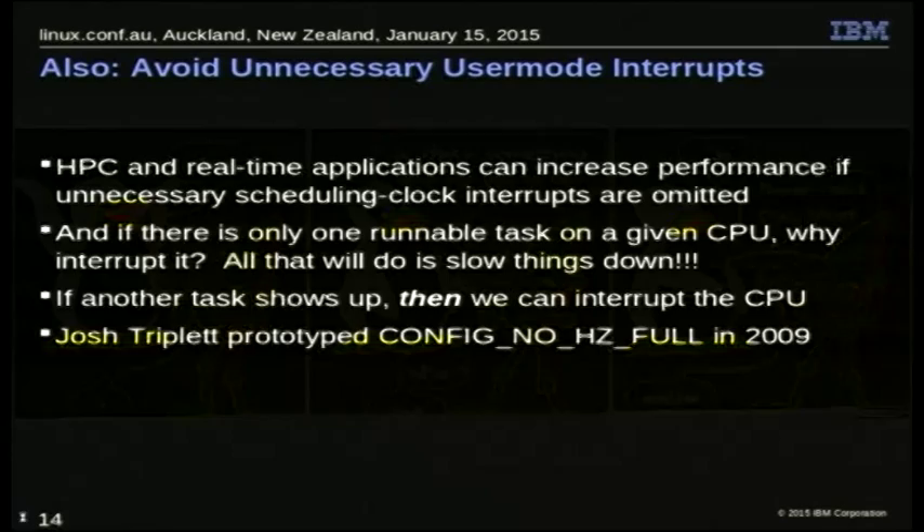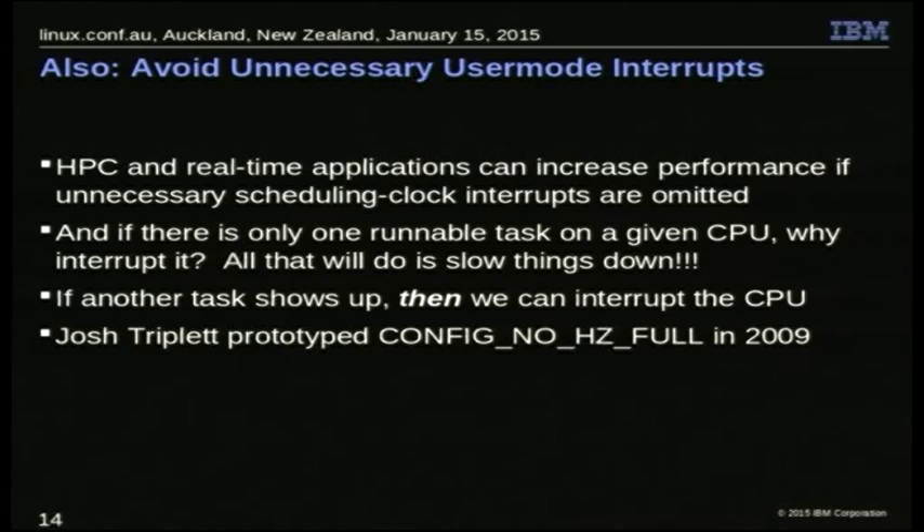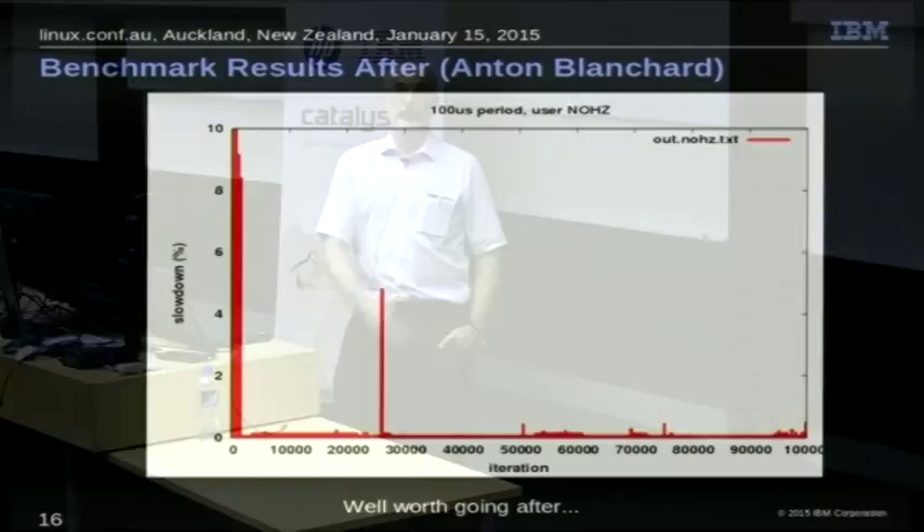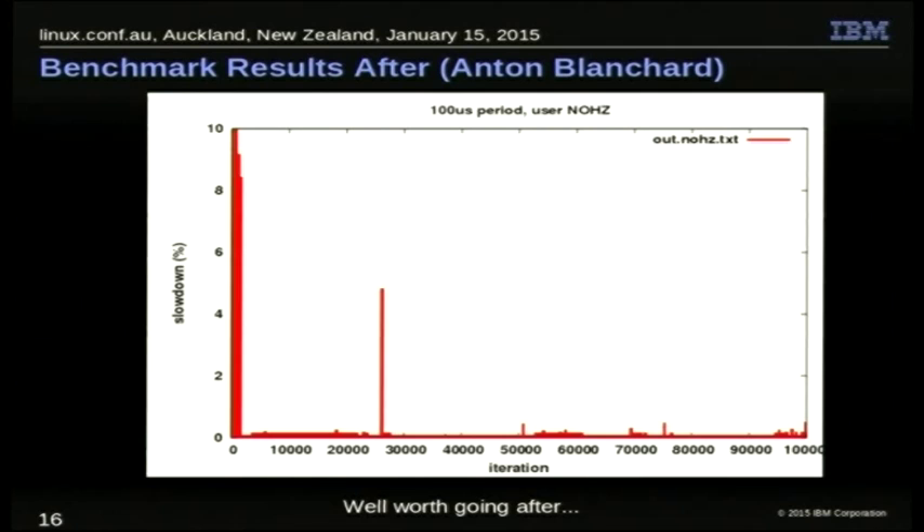What we can do is we get rid of these interrupts. An intern of mine, Josh Triplett, who's now doing Chromebook stuff, prototyped this in 2009. Anton Blanchard did some benchmarking on HPC-style benchmarks. Without that fix, we're losing about 3% performance. That may not sound like much, but if you have people trying to get the most out of their system, that's a big deal. With Josh's patch, we end up with much better performance. This is really a worthwhile change.